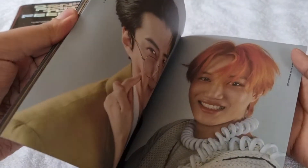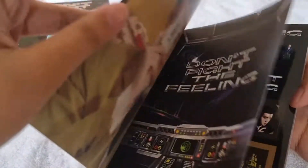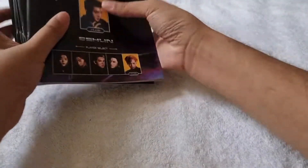Then we got Kai, and last but not the least we got Sehun. So that's the expansion version all done.